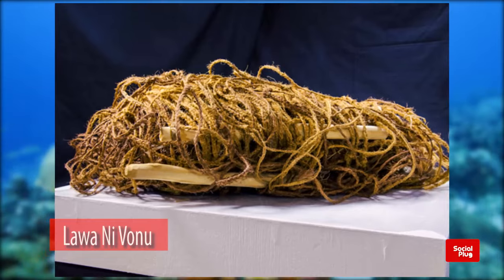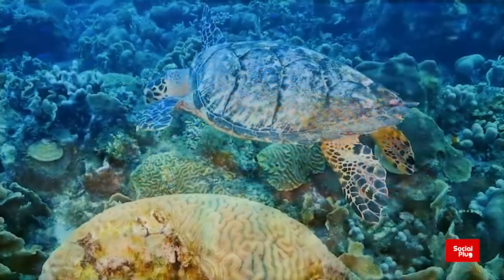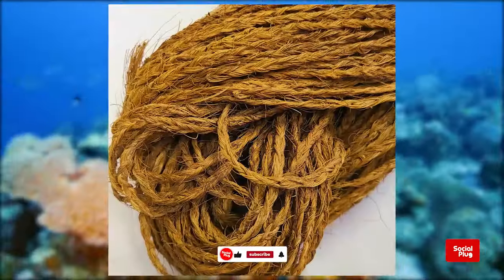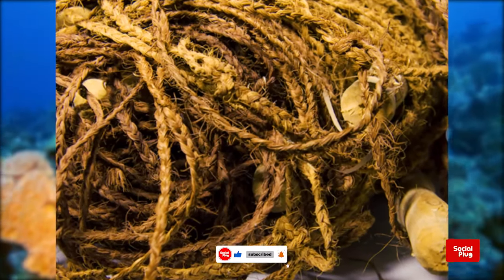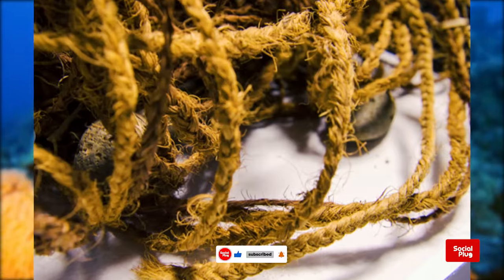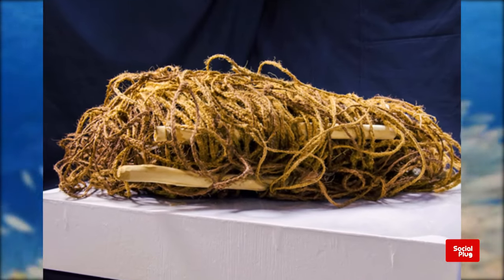The Lawa Nivonu is a net used to catch turtles, made from plaited mangi mangi with stone sinkers. The sinkers were tied to the bottom edge of the net while floaters were tied along the top edge.